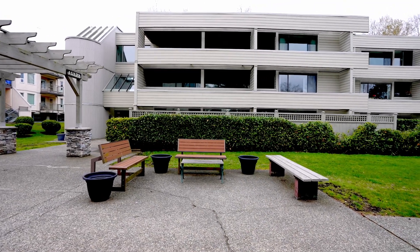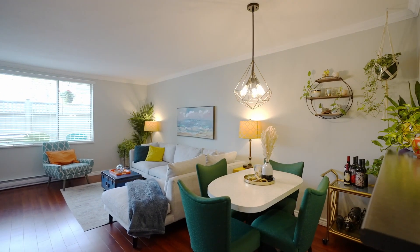This two-bed, two-bath ground floor unit is perfect for downsizers or first-time homebuyers. My favorite part about this entire home is the private outdoor garden space. I'm going to take you there right now.